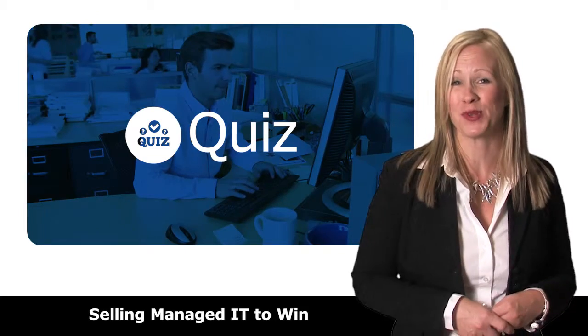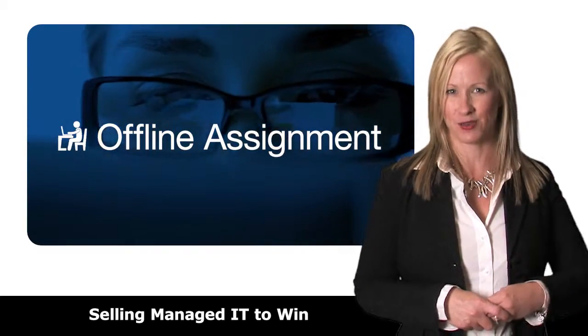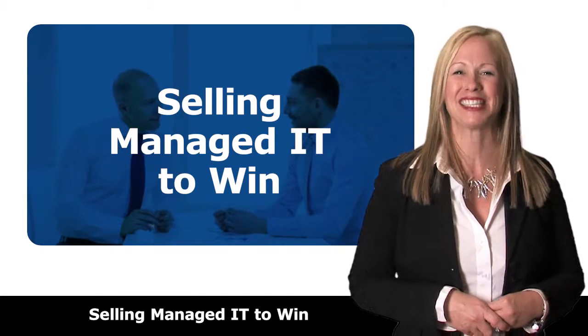Plus, each video module includes online testing and reporting, a Digitech pro tip, and our money-making offline exercises. Everything you need to compete and win in managed IT, from your business growth partners at Digitech.